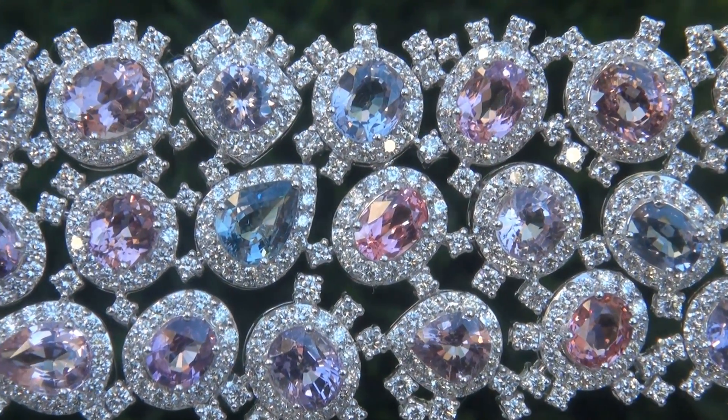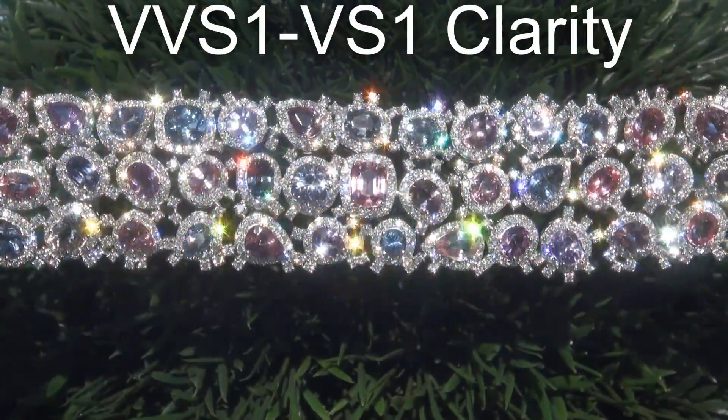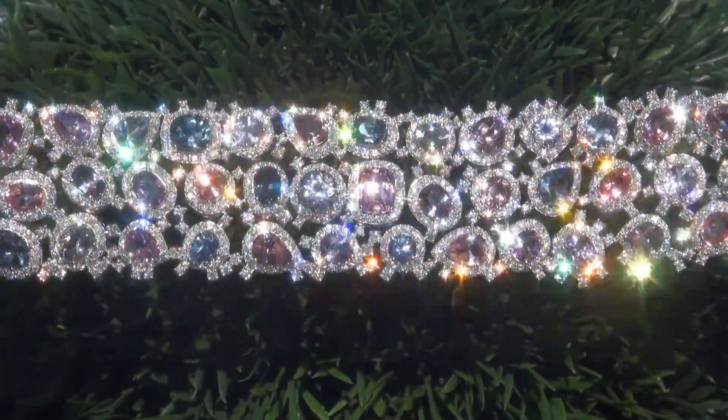These diamonds are all perfectly clear, graded at near flawless VVS1 to VVS1 clarity, with colorless to near colorless F to G color, offering outstanding brilliance, flash, and sparkle.